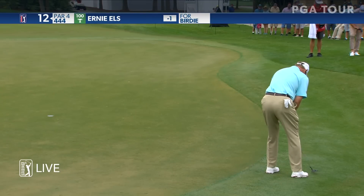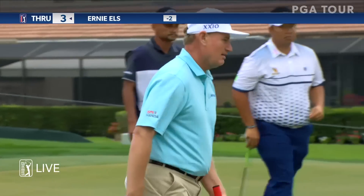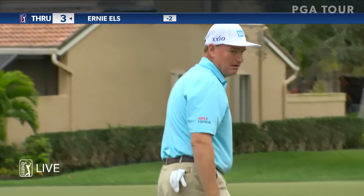Here's Els going the other way — he's got it pulled from the fringe. Look at Ernie Els. Birdies and he's tied for the lead.